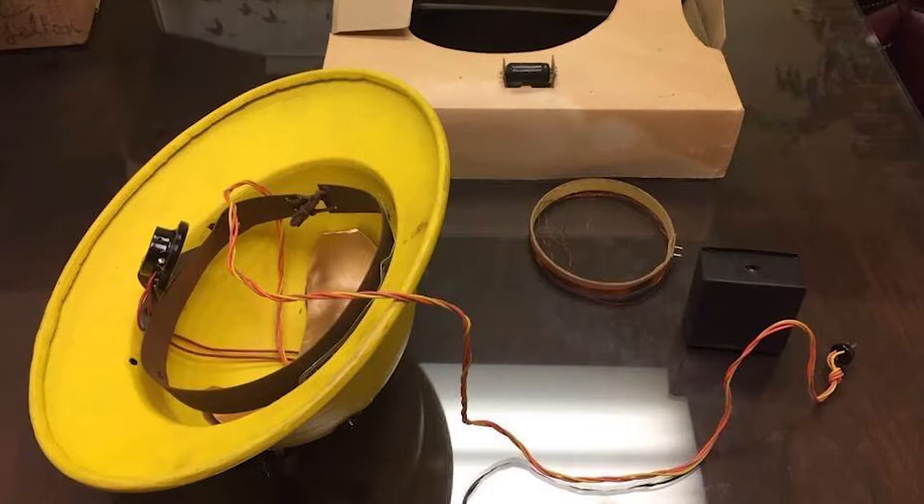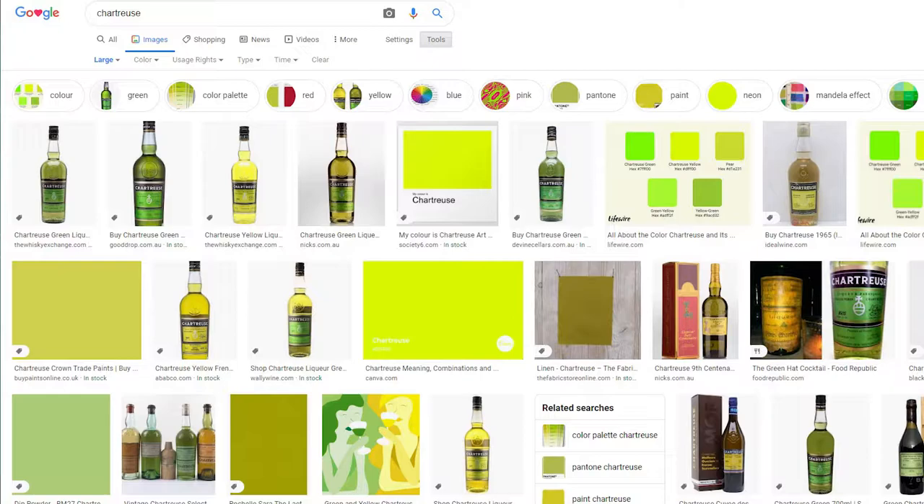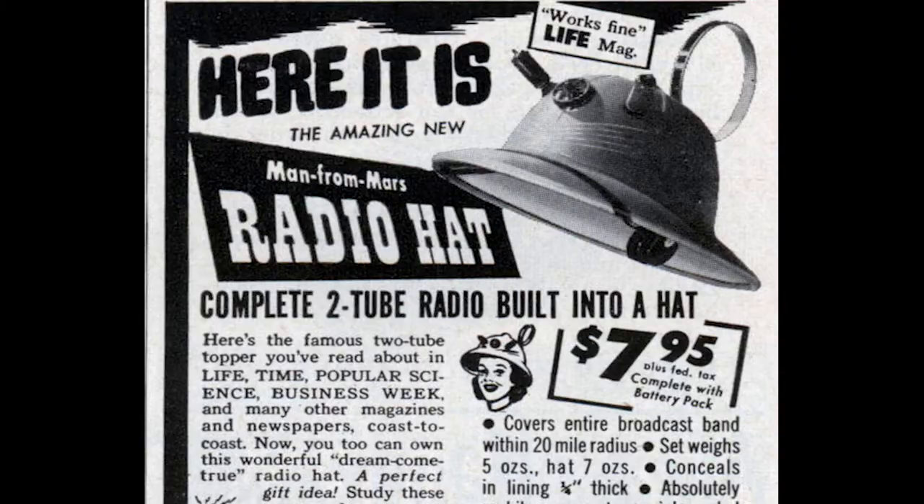On the underside housed all the circuits, built-in headphone, and a line running into the battery pack. The radio was able to tune into stations within a 32km radius and last up to about 20 hours. The hat was available in 8 colours: lipstick red, tangerine, flamingo, canary yellow, chartreuse, blush pink, rose pink, and tan. The hat retailed for $7.95 USD, which is about $86 in today's money.